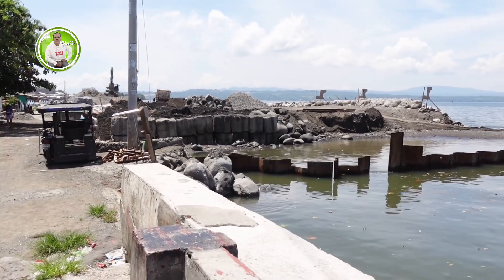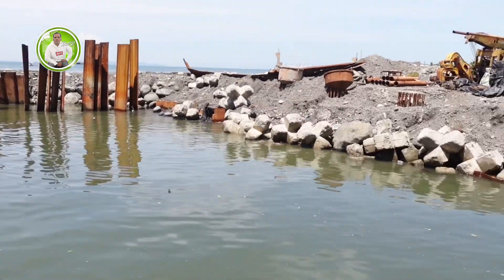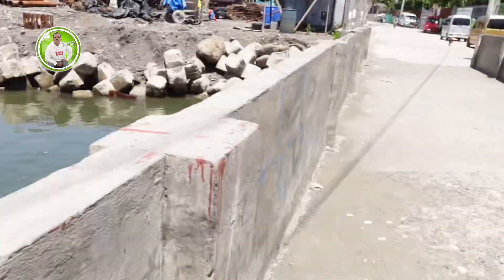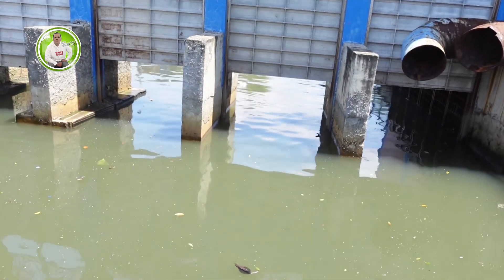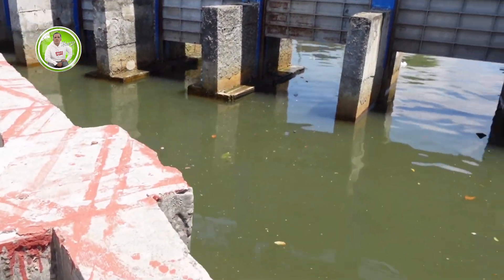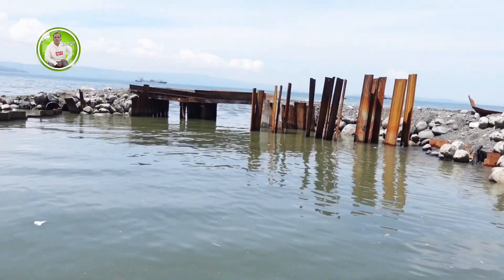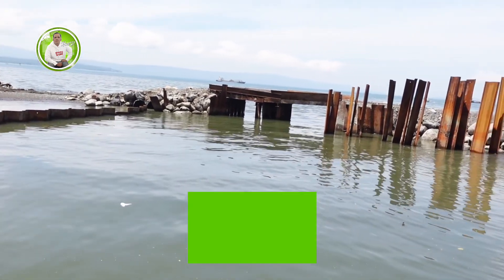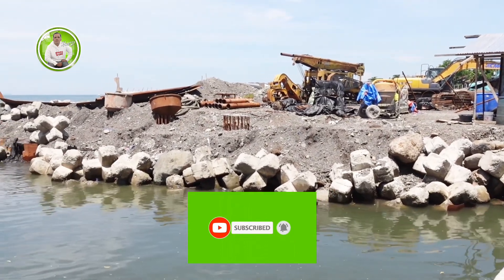At saka dito naman sa Leon Garcia pa rin ito. Dito na banda gagawin ito ng minor bridge, para kasi ito yung drainage papunta ito ng sa dakuda Obrero. So yan lalabas dito, so expected may gagawin sila dito ng minor bridge. Abangan natin kung kailan nila dito. So ito yung so far update ngayon dito sa Leon Garcia segment.